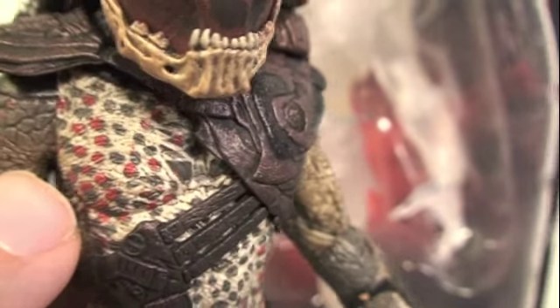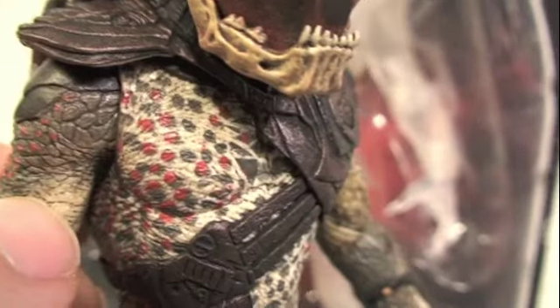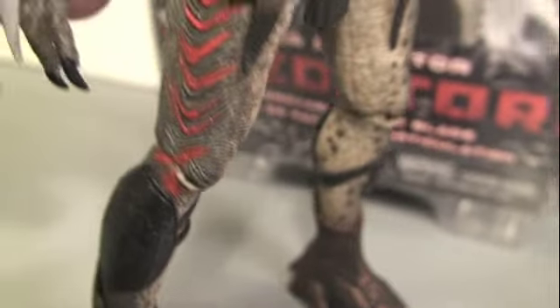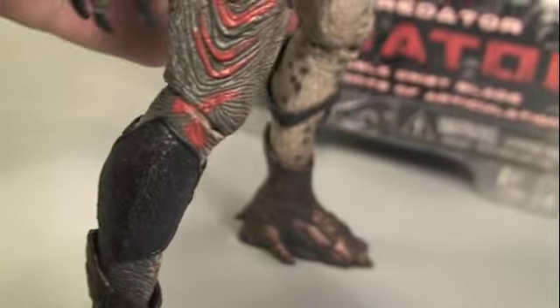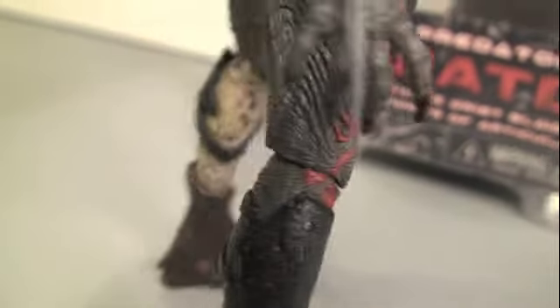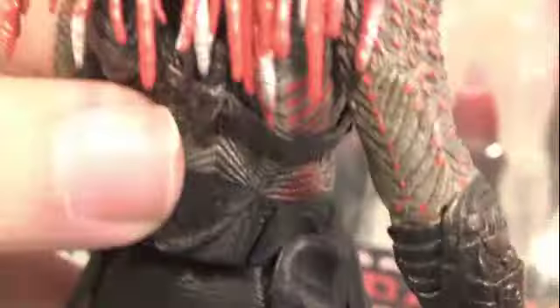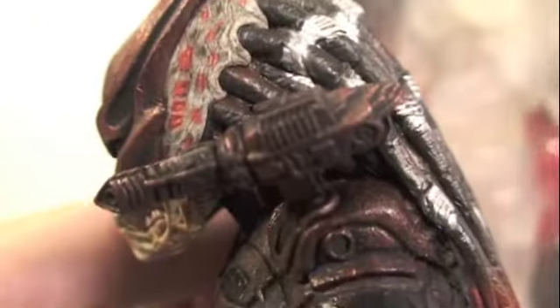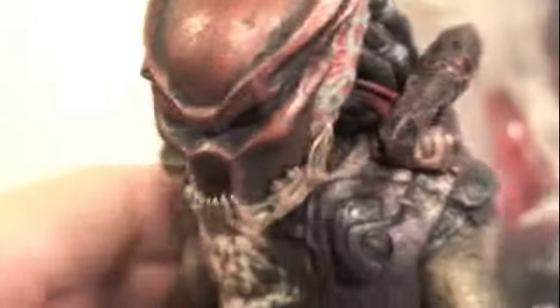NECA has done an amazing job on the detail of these figures. I love the skin texture — a mixture of red and gray spots, and the scaling is just so cool. He has kind of a tiger-meets-leopard red look. All the detail — the dreads even have this hint of red. The dreads are awesome, by the way, and his shoulder cannon just looks so badass.